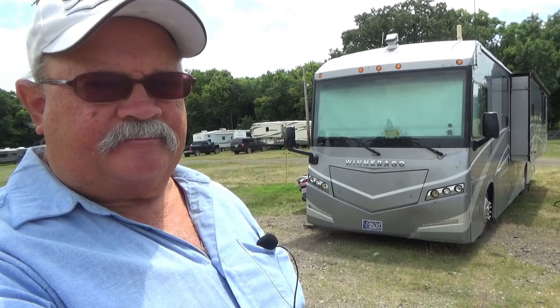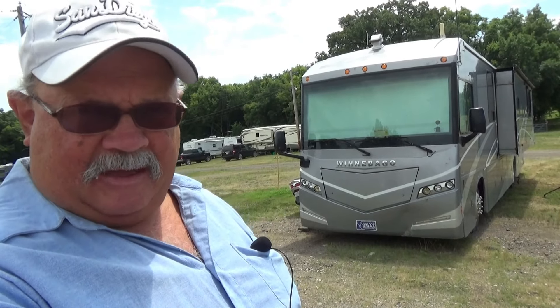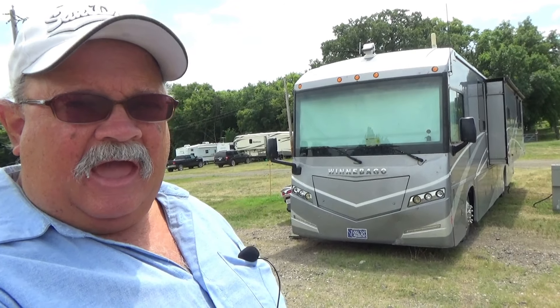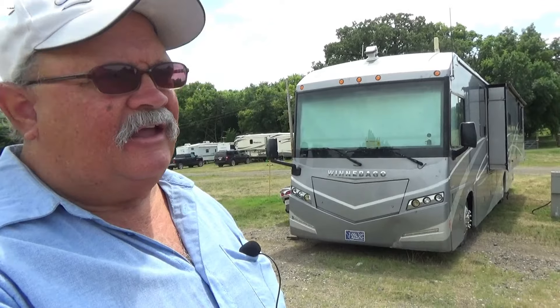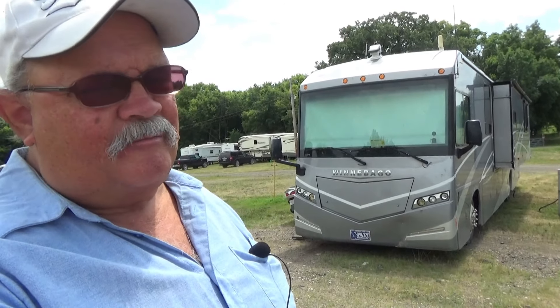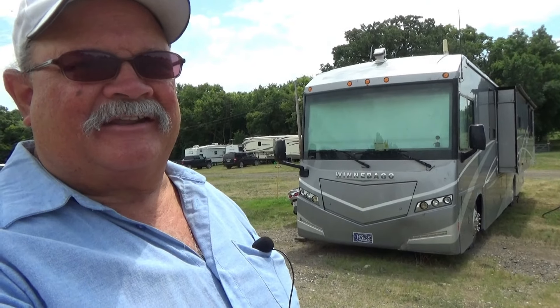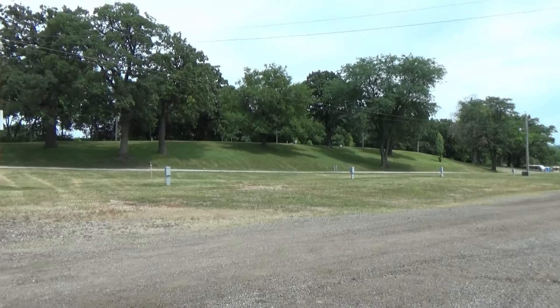Hello, this is Harvey Vagabond Jerry, and in this video I want to tell you about where I'm camping while I'm here in Des Moines, Iowa. This is a pretty amazing place — it really surprised me, and I bet it's really going to surprise you. Let me tell you about it: this is the campground of the Iowa State Fair.